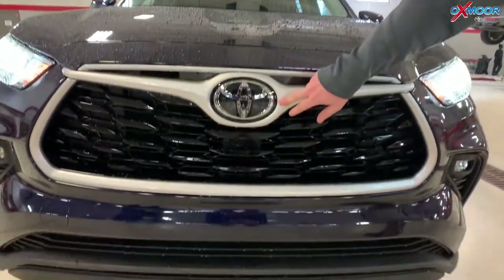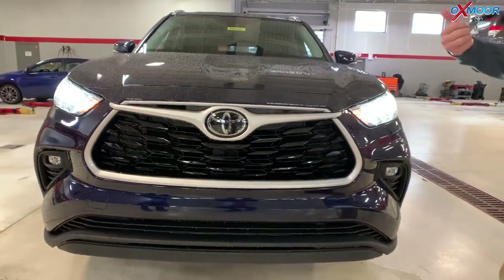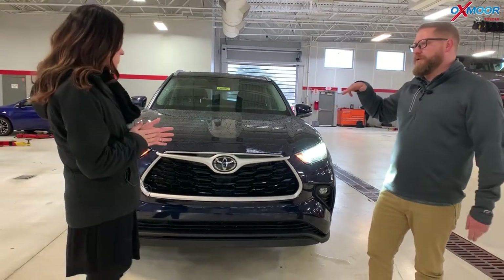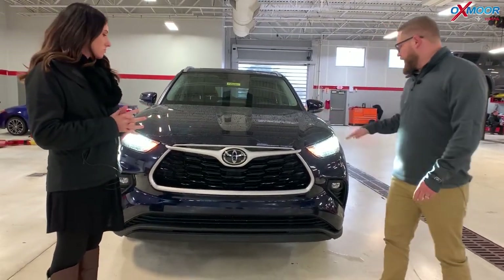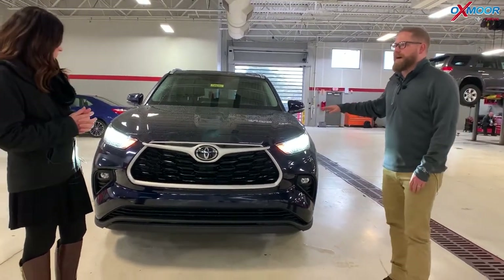This is a multi-millimeter wave radar for your pre-collision system — pedestrian detection, bicyclist detection, pre-collision system — and also dynamic radar cruise control. You also have the lane departure alert and lane tracing assist, as well as automatic high beams, which is a great safety feature. So it's all the safety features you love about the Highlander.